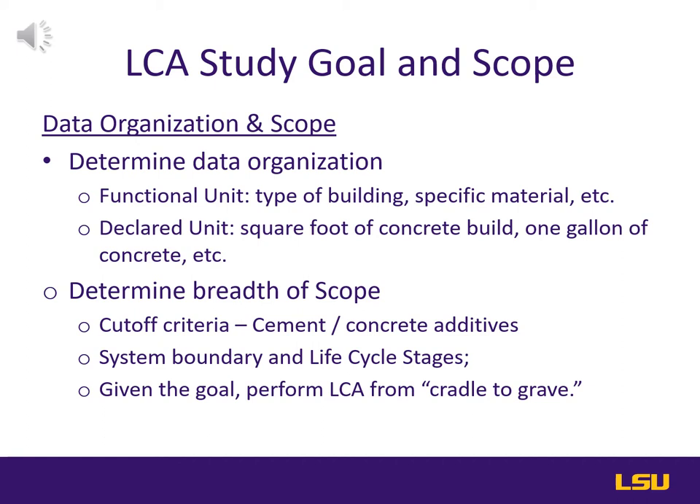This can be done through functional and declared units. A declared unit for 3D printed construction would need to be related to a specific building type for easy comparison or regularly utilized material. A functional unit is more precise — for this LCA's purposes, such as a square foot of concrete build or one gallon of concrete. After accumulating answers to all these decisions as they relate to the LCA's goal, the scope can be properly defined.